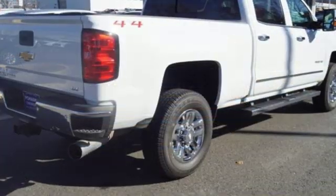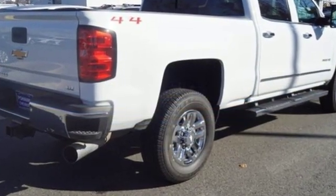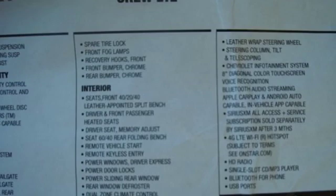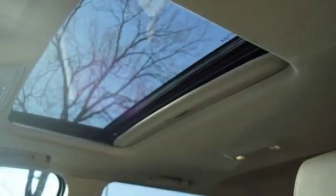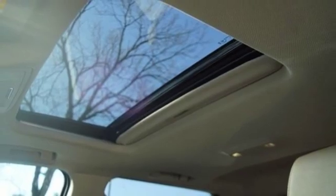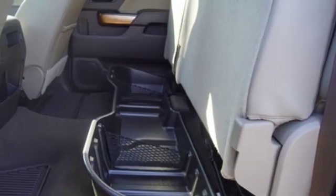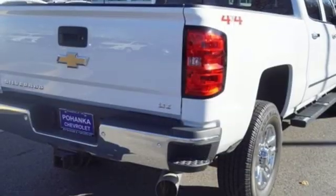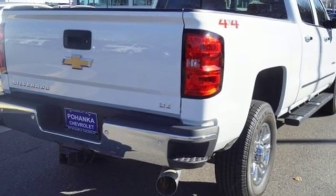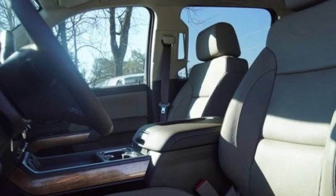It comes nicely equipped with features you'll love: streaming audio, power heated mirrors, front heated and ventilated leather split bench seats, auto dimming rear view mirror, Wi-Fi hotspot, dual zone climate control, automatic transmission, trailer brake controller, electronic shift on the fly, and an intercooled turbo V8 engine.